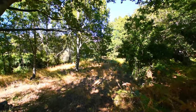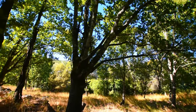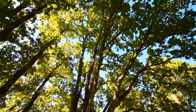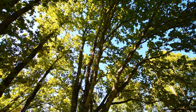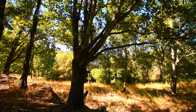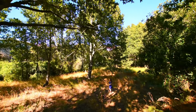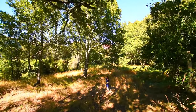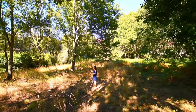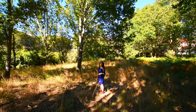Look at these trees — if you look up, they're fabulous, just gorgeous. At some point this was more cultivated, because there's a load of what I think are kiwi vines down here.